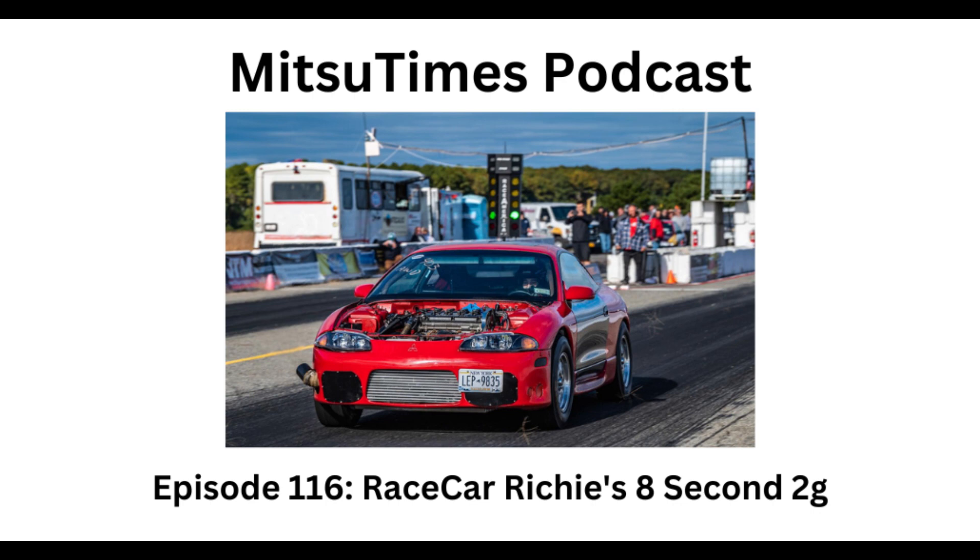The rear end is completely stock — rear axles, rear differential, stock front axles. The rims are some eBay MST wheels, about $400 for the set. I wanted wheels with a decent amount of metal holding the spokes to the hub so they didn't explode on the first launch. The car has a Carbonetics carbon driveshaft and Hoosier DOT slicks, and an 8.5-second cage.